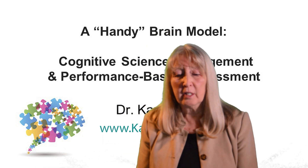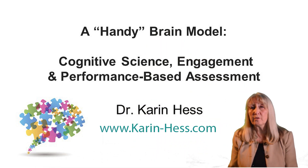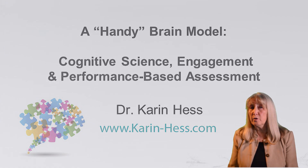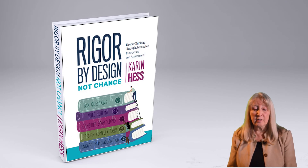Hi, my name is Karen Hess. Today I thought I'd share an activity with you that I call a handy brain model that explains to your students why engagement is so important. This is in my new book, Rigor by Design, Not Chance.